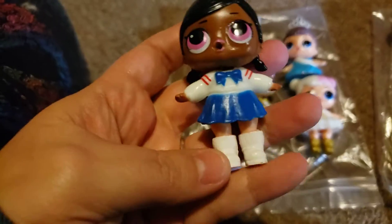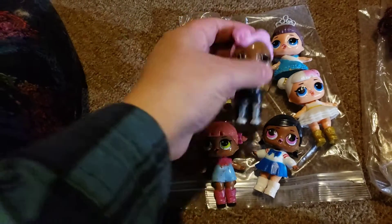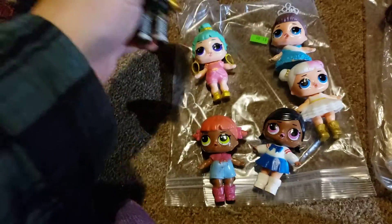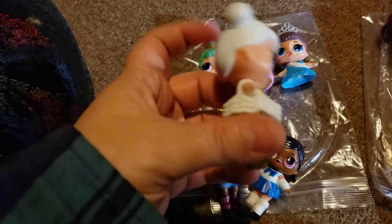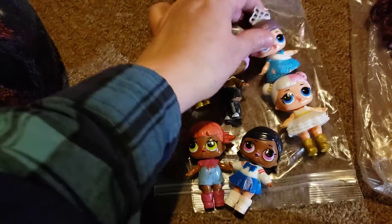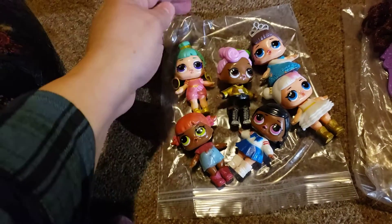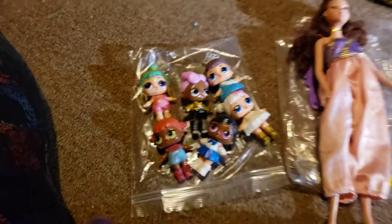Their clothes don't come off, their shoes don't come off. Isn't that funny? So somebody got their kid bootleg ones and they didn't like them. These would be cute to use if you wanted to do a repaint or something. Since they're not real ones, this one doesn't have the rest of her body — she just has the upper body. I just thought those were hilarious, I had to pick them up and show everybody. I've never seen bootleg LOLs before.